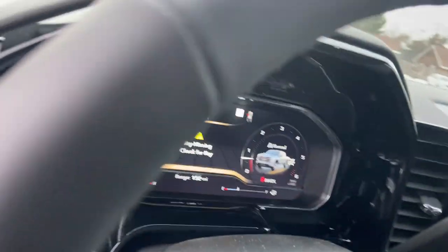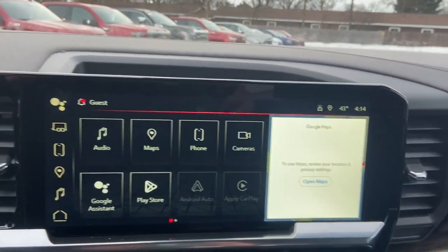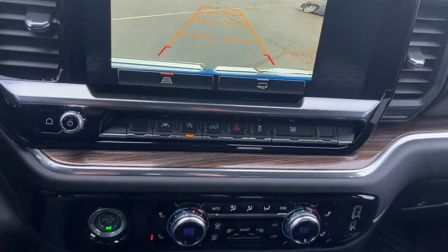These are just some of the great options this vehicle comes with: keyless entry, heated driver's seat, backup camera, satellite radio, remote engine start, and lane-keeping assist.